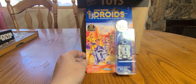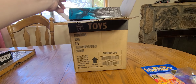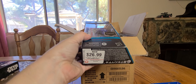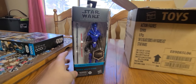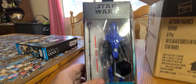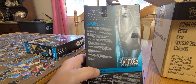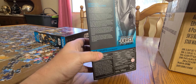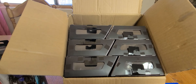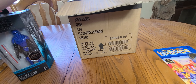On to the Black Series figures — I went to GameStop and got a discount on the figures there. I found the Black Series Imperial Senate Guard, it's a Gaming Greats exclusive. I don't know too much about the Force Unleashed video game but it looks like a very cool figure.